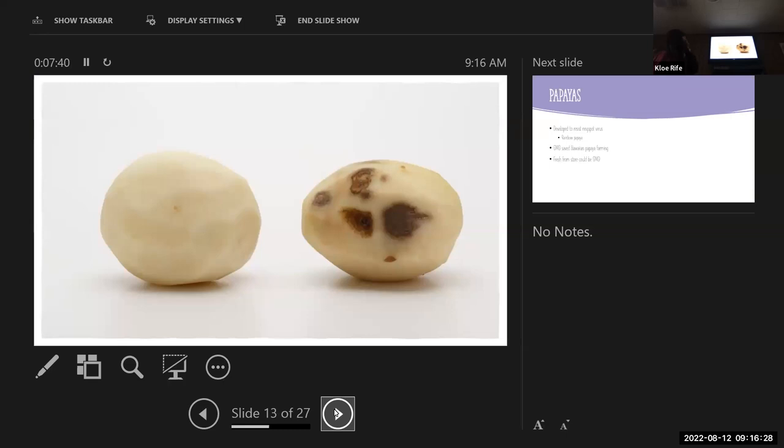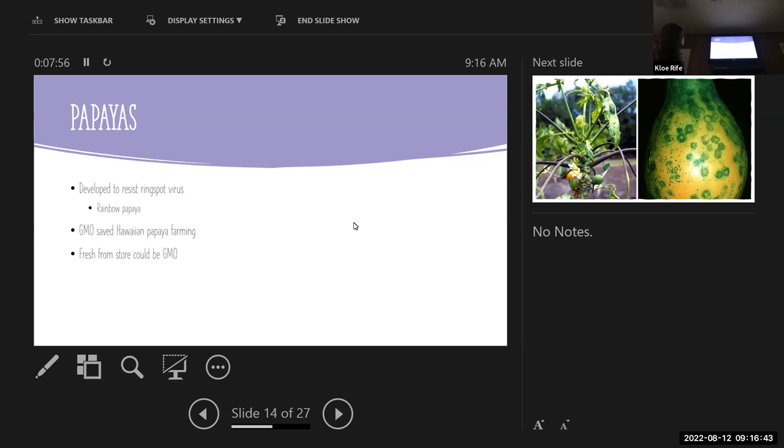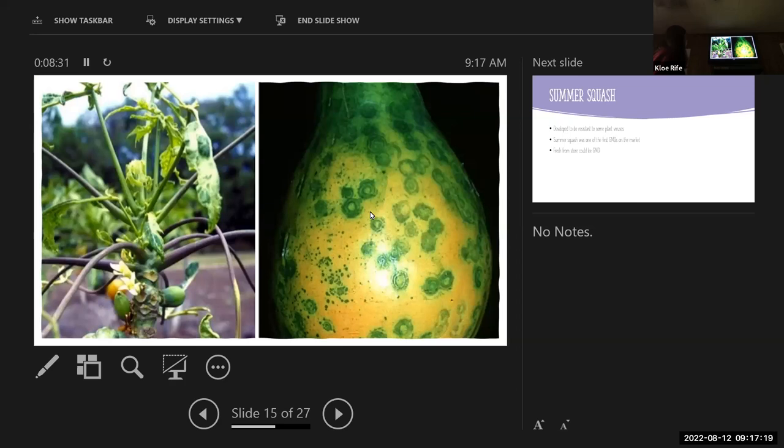An image shows what they're trying to prevent — bruising and browning after cutting — showing that cleaner look. Papayas are developed to resist ring spot virus; the specific variety developed to resist it is the rainbow papaya. GMO papaya saved Hawaiian papaya farming — there wouldn't be any papaya farming in Hawaii had there not been genetic modification. Fresh from the store could be GMO depending on the variety. The ring spot virus nearly destroyed the Hawaiian papaya crop in the 1990s.